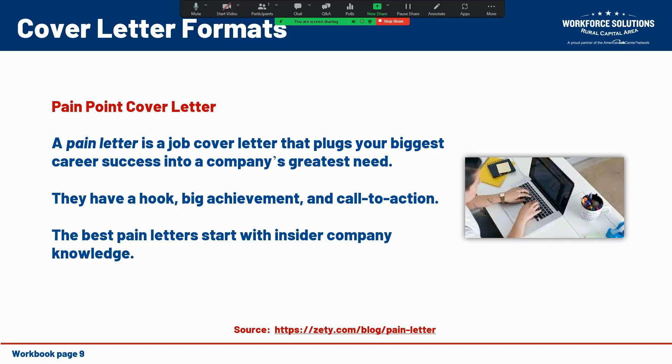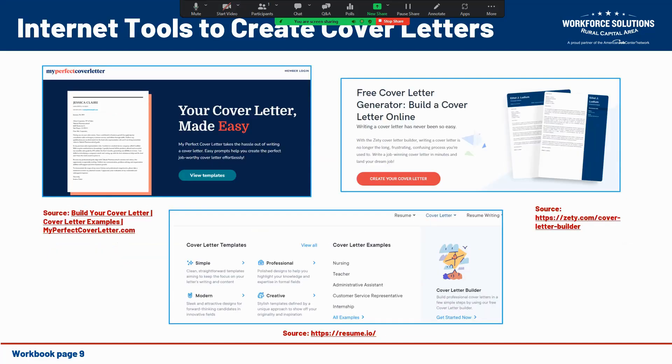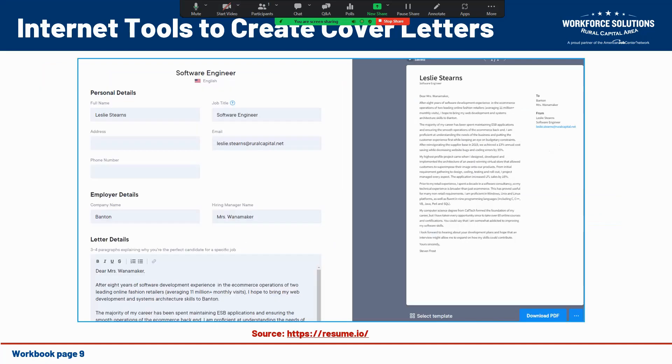The best pain point letters actually use some insider knowledge about the company. In this day and age, there are tons of free resources available on the internet to help you create a fantastic cover letter, including My Perfect Cover Letter and resume.io. Here we have a screenshot example of a cover letter that was created on resume.io.